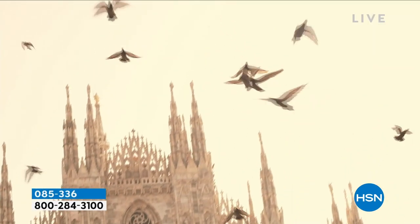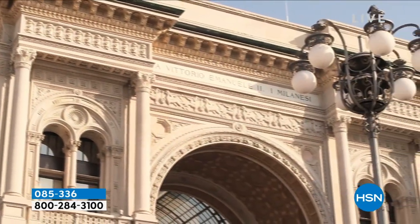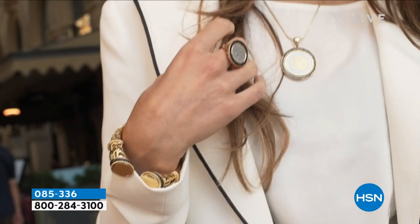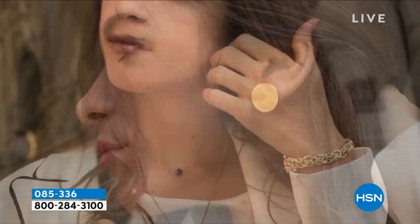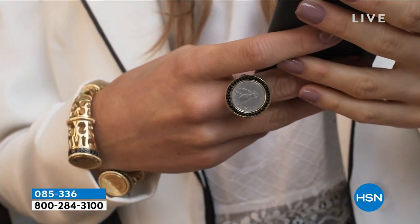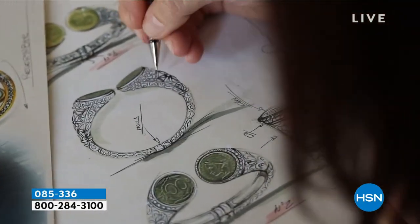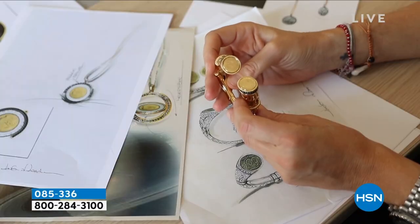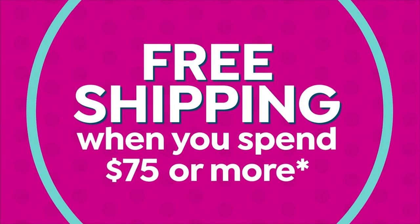Bellezza is exclusive to HSN — it's all about the beauty and inspiration of Italy, bringing you some of the finest looks in 18-karat gold. Our unique patented process gives it the strength of bronze, and the gold is what you see reflecting the light, whether in white gold, yellow gold, or rose gold. Everything is custom made, starting from the drawing, right in Italy.